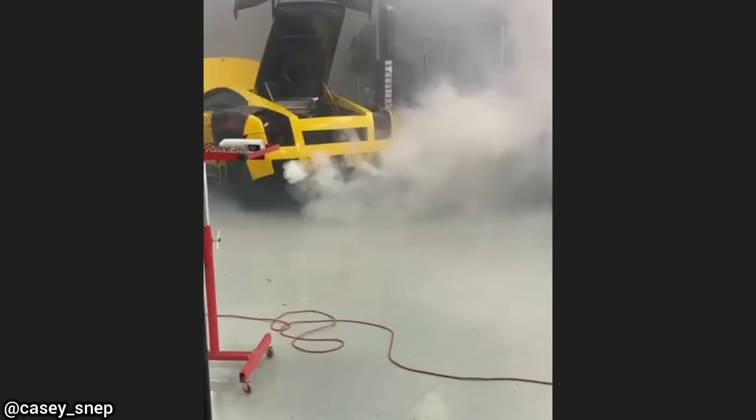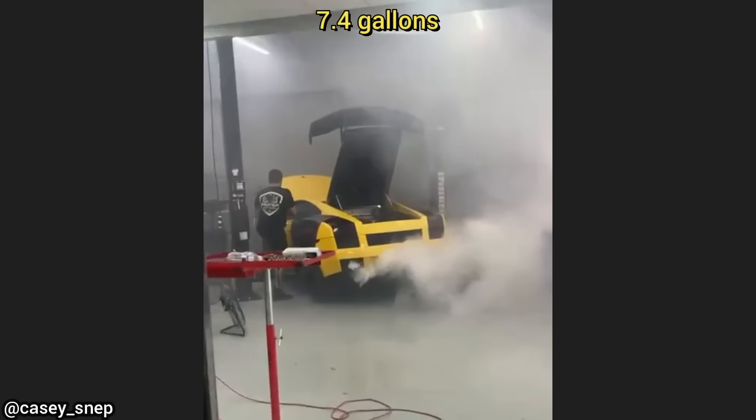This Lamborghini was towed in as it would not start after the customer changed the oil themselves. The shop drained 28 liters of oil out of the engine and added the correct amount, which is about 10 liters.